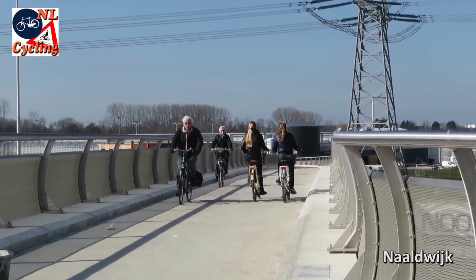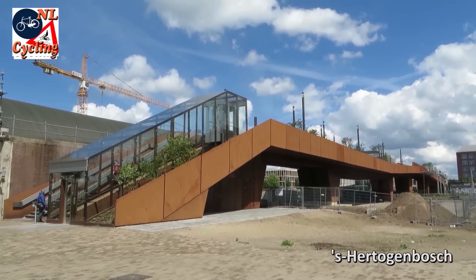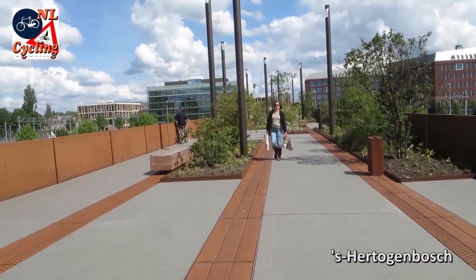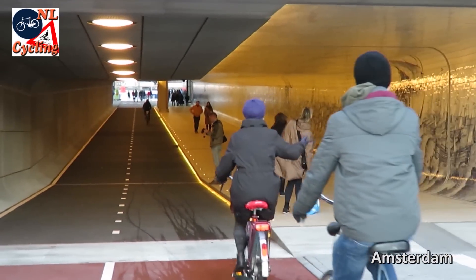Yet others are huge, or truly exceptional. This is the Netherlands' first garden bridge, built to cross some railroad tracks. But such tracks can also be crossed in a tunnel.